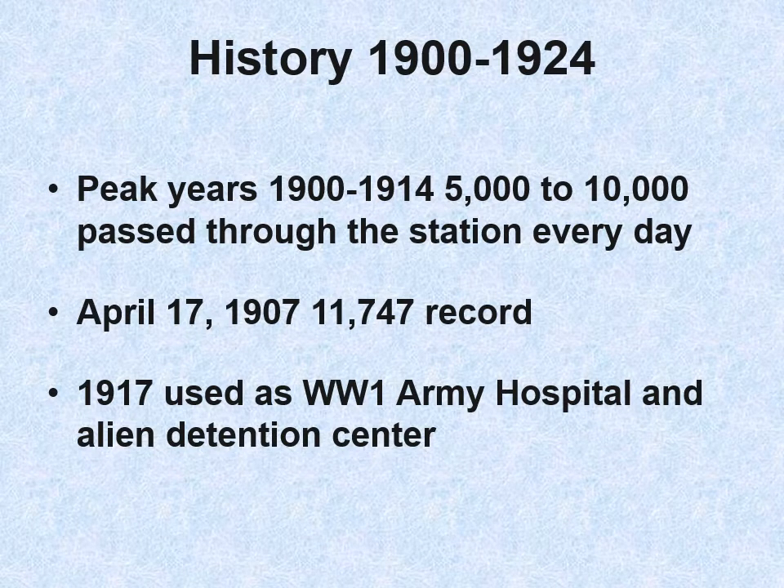The history of Ellis Island from 1900 to 1924: the peak years were 1900 to 1914, when 5,000 to 10,000 people every day passed through its gates. On April 17, 1907, over 11,000 immigrants were processed through Ellis Island — incredible. In 1917, it was used as a World War I army hospital and alien detention center.